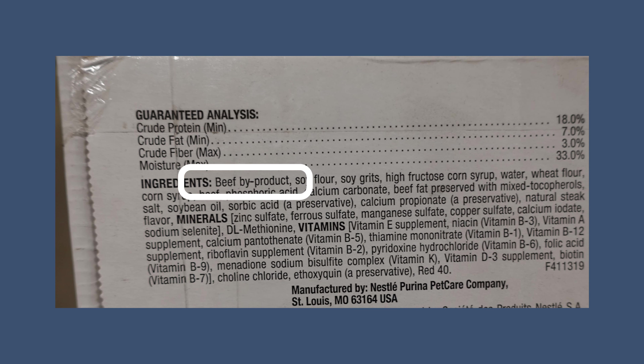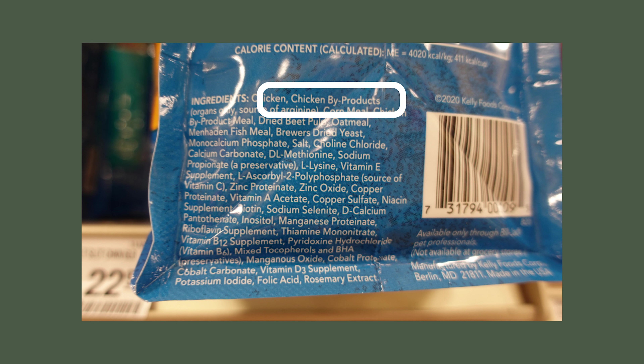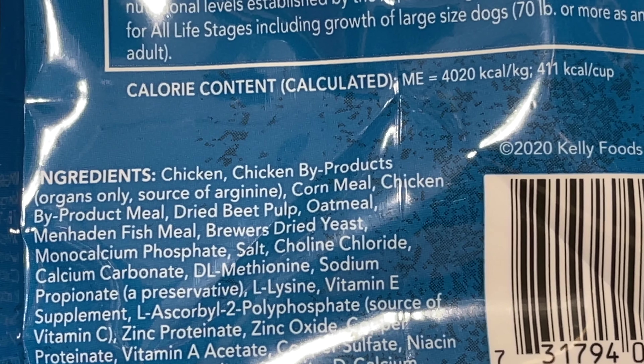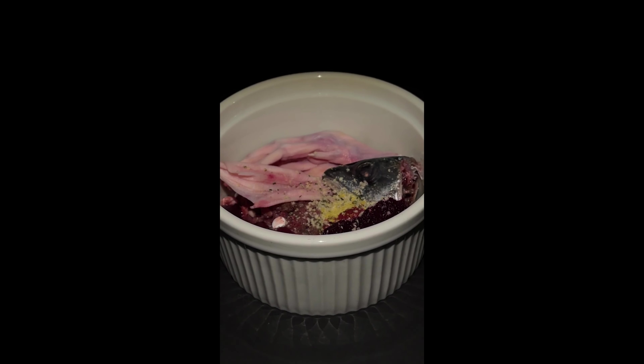Animal byproducts are the remainder of a slaughtered animal after removing all the parts intended for human consumption. Animal byproducts are considered inedible for humans but can still be used in pet food. These parts include heads, feet, back, liver, kidney, brain, etc. — all parts commonly used in a raw diet.